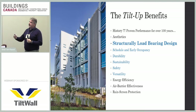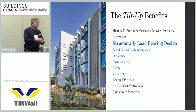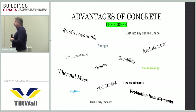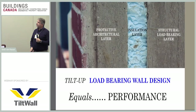Tilt-up is structurally a load-bearing wall design. In ease of construction, it gives you schedule, early occupancy, durability from the concrete, sustainability, safety from ground-level construction, and versatility with opening types and building appearance. Concrete has been around for hundreds if not thousands of years — it's readily available, offers fire resistance, soundproofing, durability, and structural capacity. Thermal mass is a key benefit; a tilt-up load-bearing wall design with three layers equals strong thermal performance.